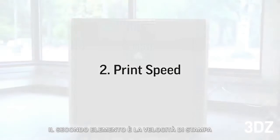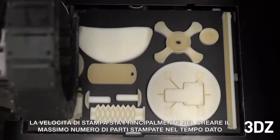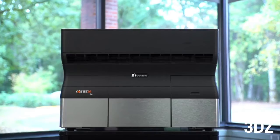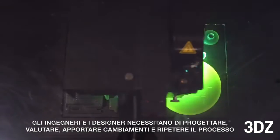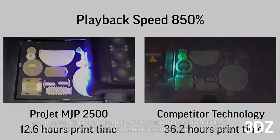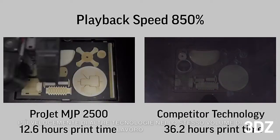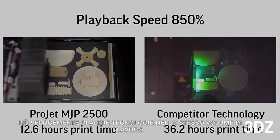The second element is print speed. Print speed is all about delivering the maximum number of printed parts within a given time. Engineers and designers need to design, evaluate, change, and repeat. The ProJet MJP 2500 outputs high-quality parts faster than other technologies in the same space.